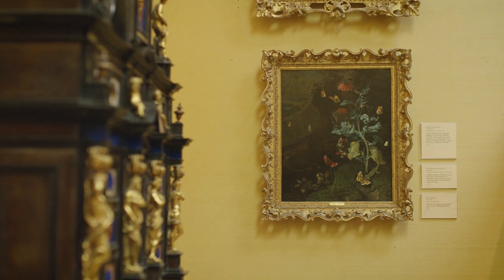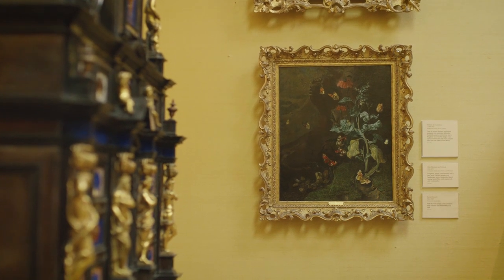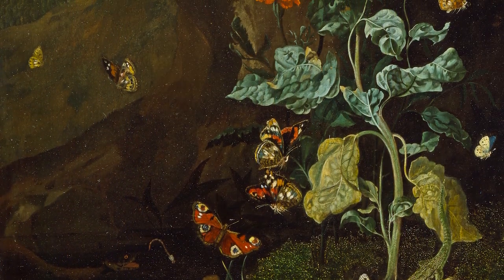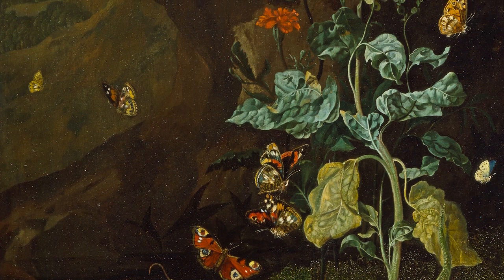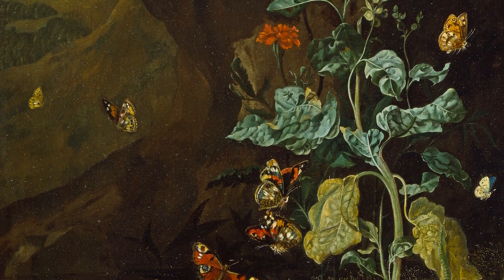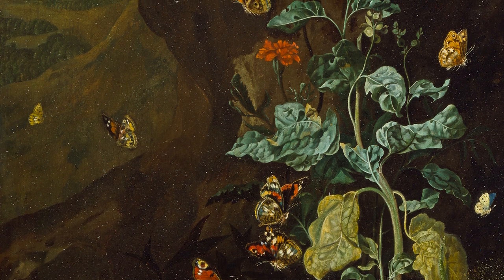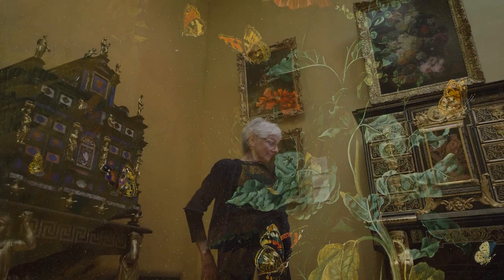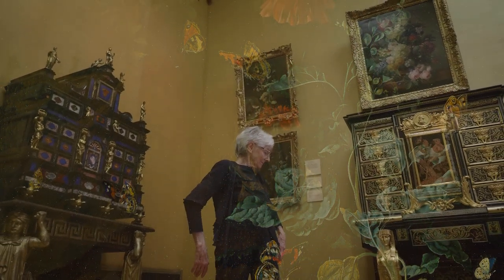Butterflies are incandescent, caught in bright light against a dark backdrop. In Greek, psyche means both spirit and butterfly — symbols of renewal, transience and freedom of spirit. The transformation from chrysalis to winged beauty echoes the mysteries of life and death and the journey of the soul.